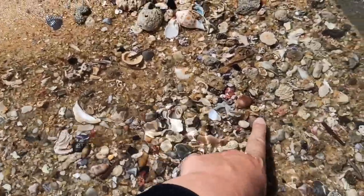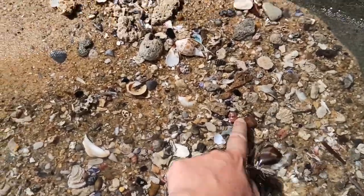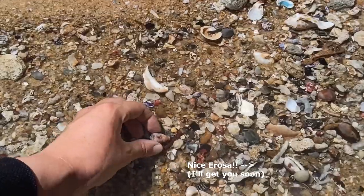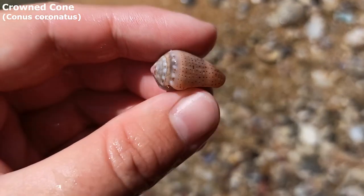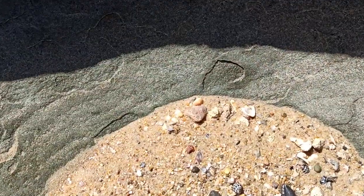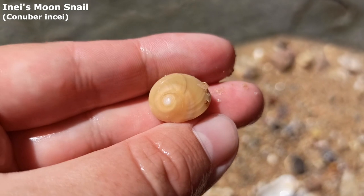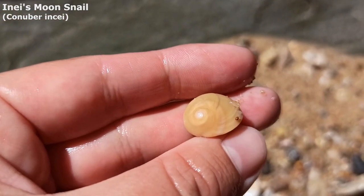Right over here I'm seeing very, very beaten up cowries — a blue cowrie and a snakehead cowrie. Very beaten up bonnet. Piece of a bigger cowrie right there. Got myself a lovely pink-toned crowned cone — very nice. And right at the top here sticking out, I want him. Yeah, a little flat sand snail, also called the Inces Moon Snail. Very, very cute.